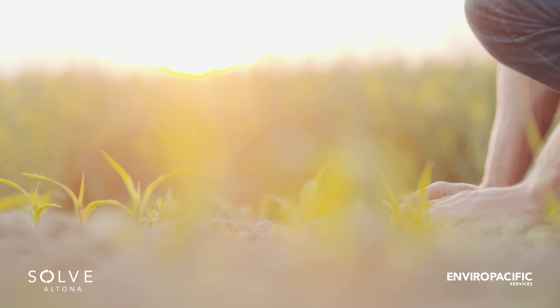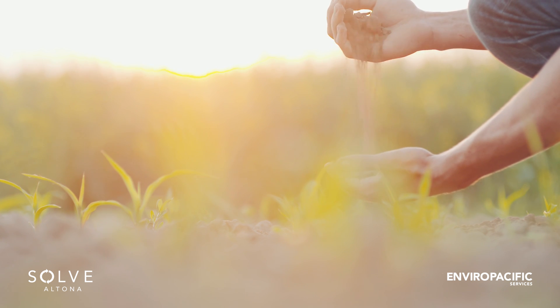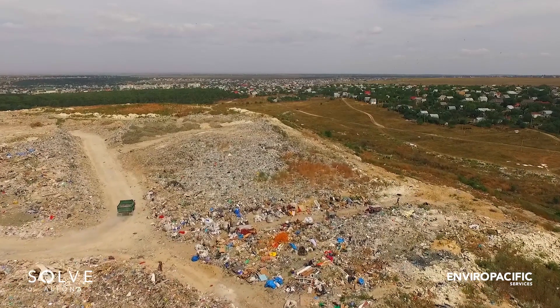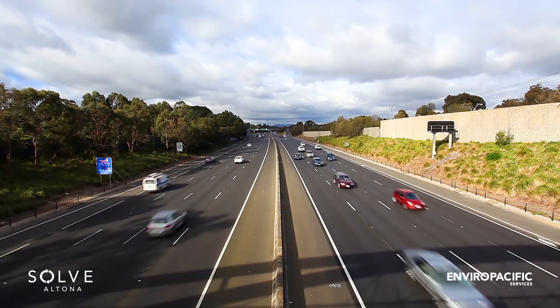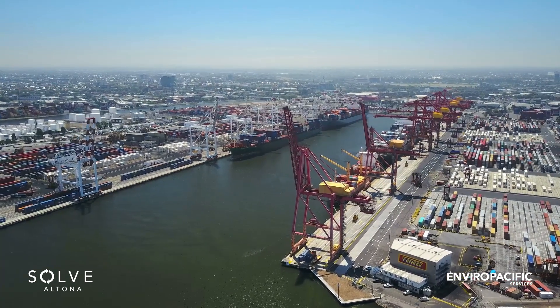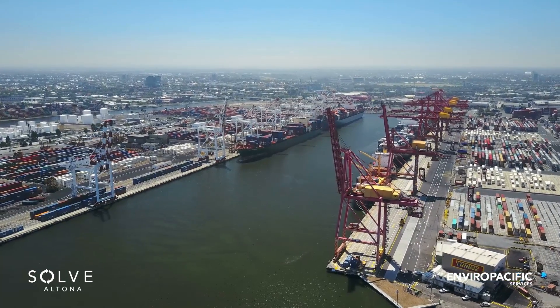At Enviropacific, we're committed to improving the environment for future generations. We play our part in this by eliminating harmful legacies of the past, allowing reactivation and beneficial use of new urban space that was once a wasteland. Urban sprawl, development and infrastructure continue to underpin the Victorian economy. With large defence and industrial assets located nearby, Solve will provide a better waste solution to accommodate this growth.